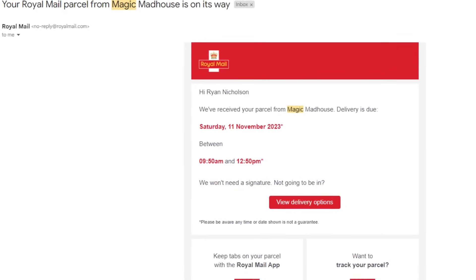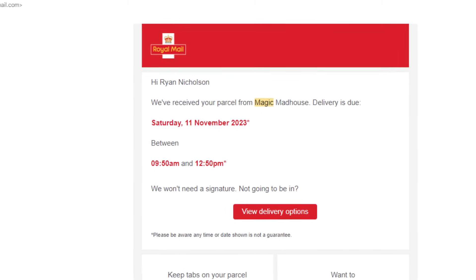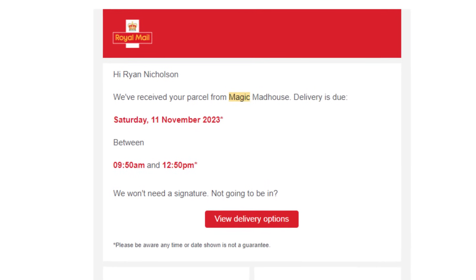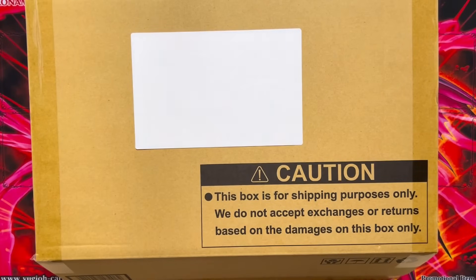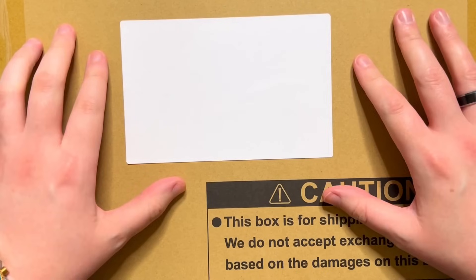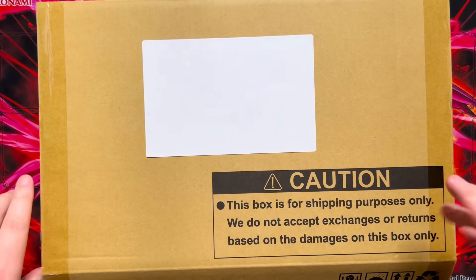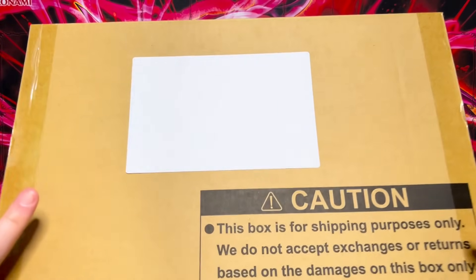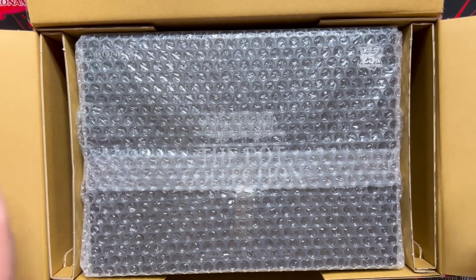Recently I got a weird email saying I have a package from Magic Madhouse waiting to be delivered, but I never ordered anything from Magic Madhouse, so I was really curious to see what the deal with that was. And then it arrived. I am actually buzzing to open this. I already know what's inside because I had to check it to see what it was, and it is actually part of the series because the pot collection is finally here and I can finally open it.